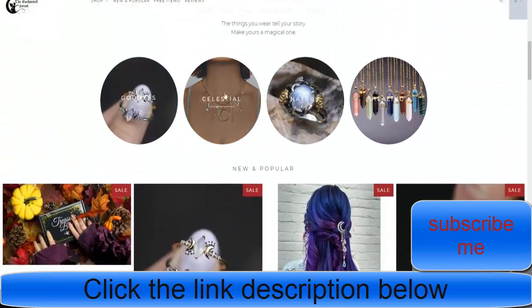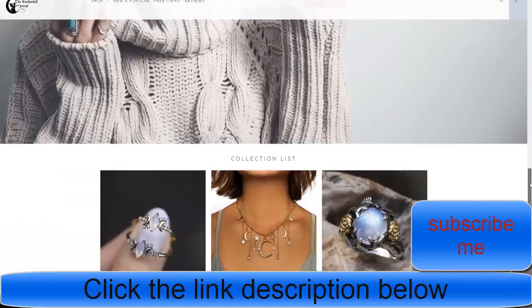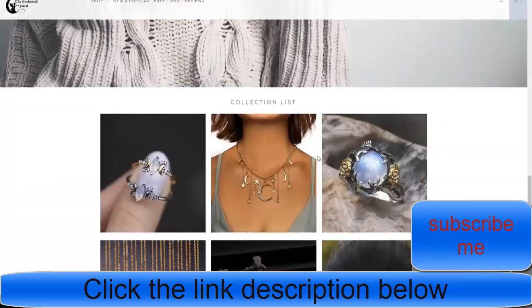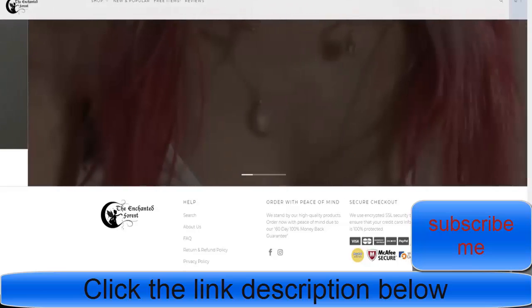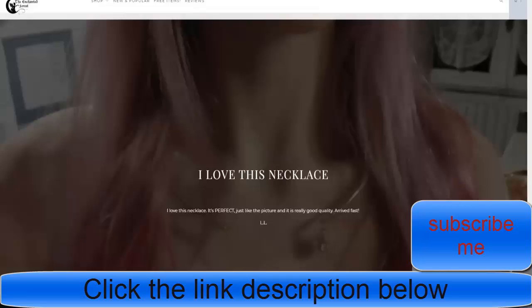They've gotten quality images and really cemented their brand. They've got their 60-day money-back guarantee, terms, and various policies down there, which really helps with their brand. They may have had a graphic designer make these images fit nicely so it looks good.